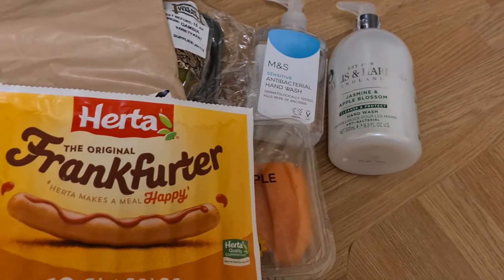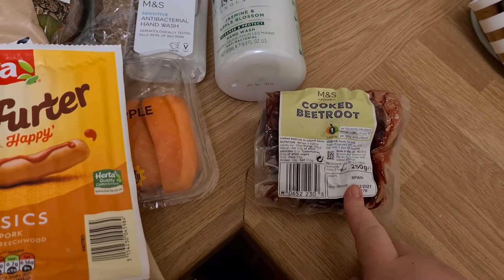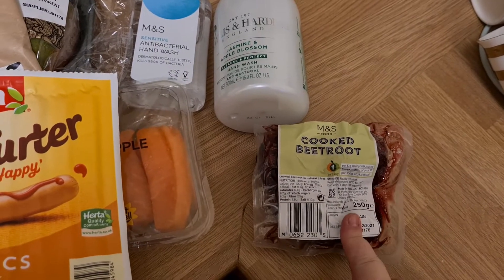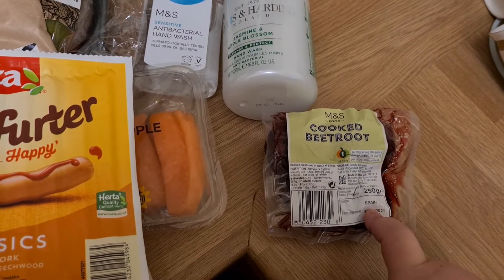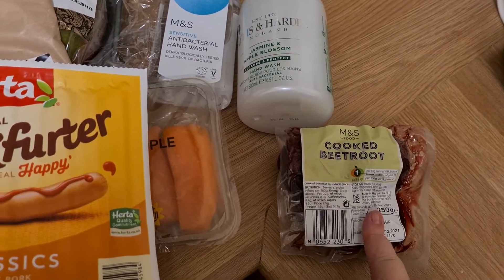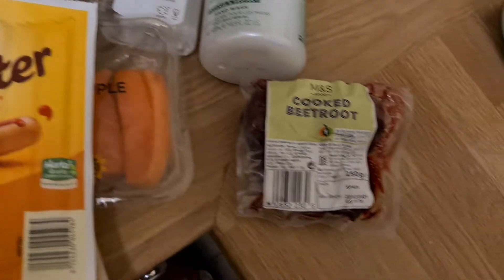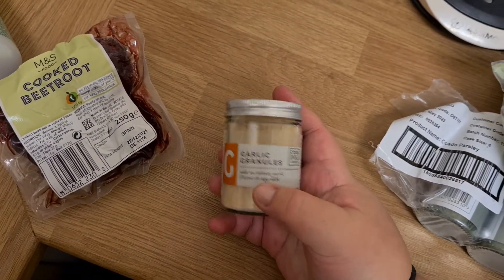Another salad product I like eating is beetroot. I usually cut this up, put vinegar, sea salt and olive oil, and I heat this up. I put it in the microwave for about two minutes, cut it up, then put vinegar and sea salt. If you haven't tried that, try it — it's really good. I also add a little bit of garlic, dry garlic.